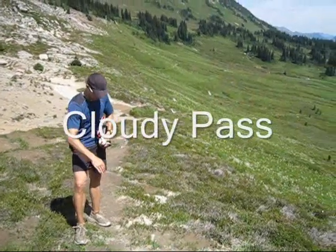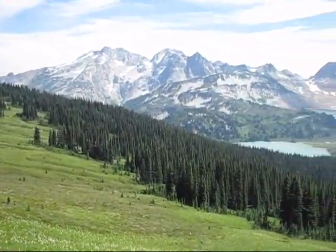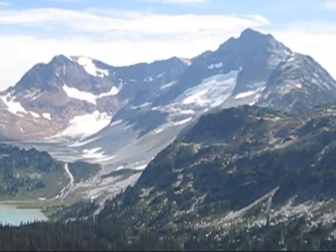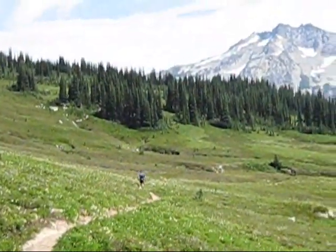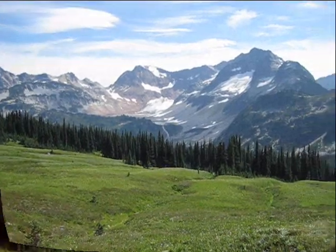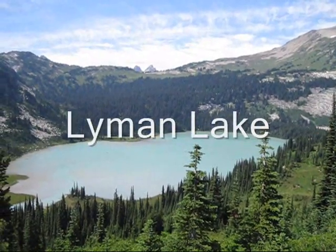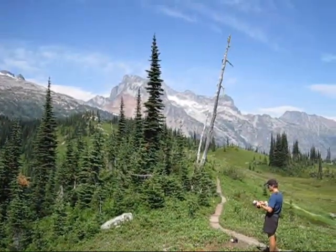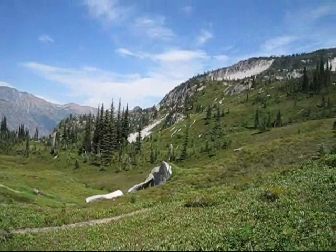We've finally made it to Cloudy Pass. It's been a long hike in the woods with several ups and downs, but the reward is this lovely view of Lyman Lakes and Chihuahua Mountain. It's a gorgeous view out there. Awesome view of Lower Lyman Lake here, and even great views out to Bonanza. We've got about a thousand feet left to gain and we're going to head up right now.